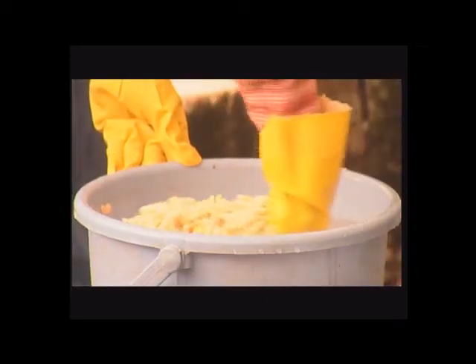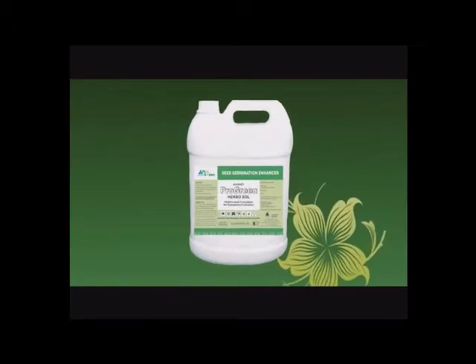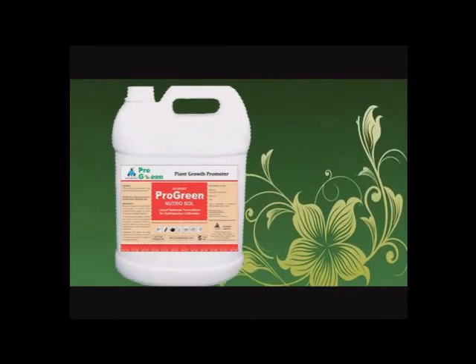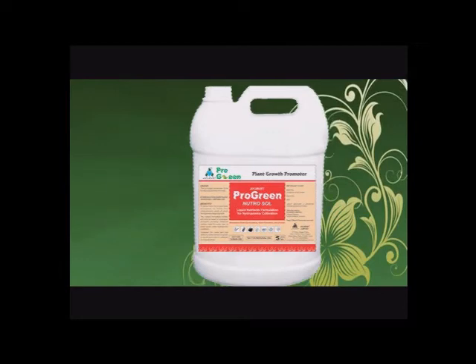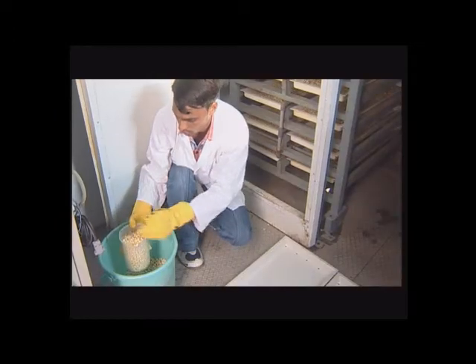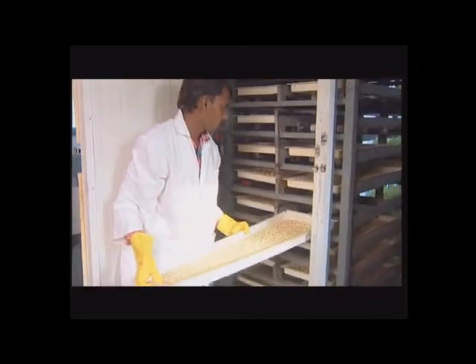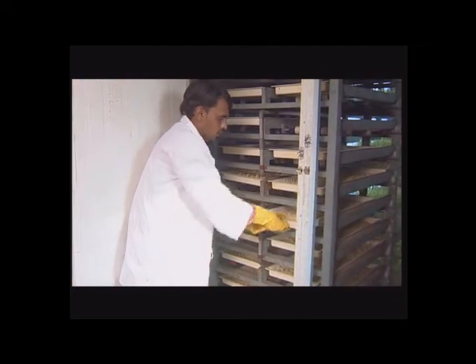To produce hydroponics feed in Ayurvet Pro-Green, seeds are properly washed to remove unwanted dust or particles and are soaked in the herbal solution overnight. Water is drained out in the morning and seeds are allowed to germinate outside the chamber for 24 hours. On day 1, seeds are kept for germination in the trays and these trays are shifted to the next level every day.